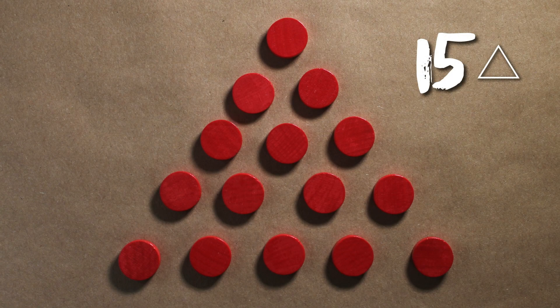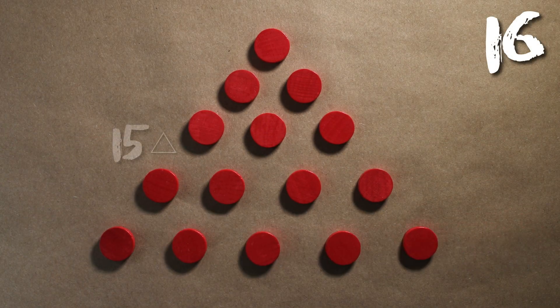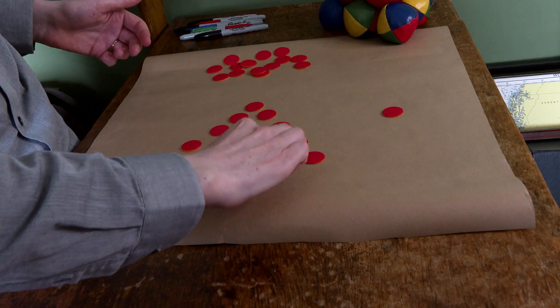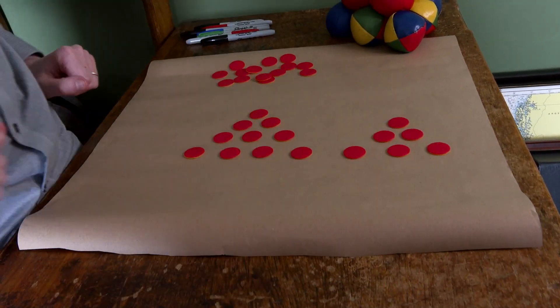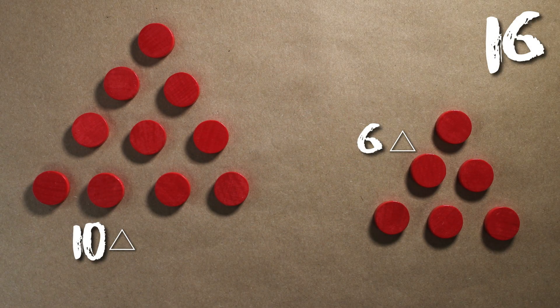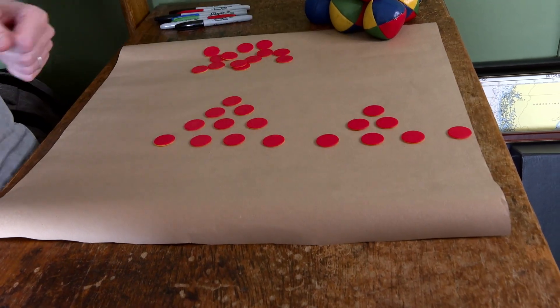So 15 needs just one triangle — we're allowed one triangle, that's fine. But a number like 16 needs two triangles. It could be 15 and a 1 — that's a bit boring. Or it could be 6 and a 10, which is a bit more interesting. There's more than one way you could do it. So that's 16 written as two triangles.